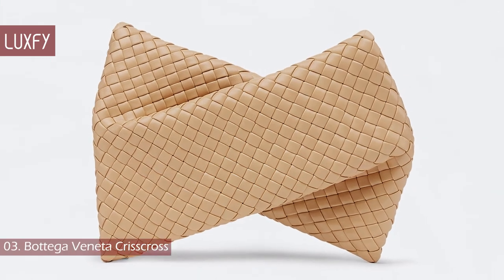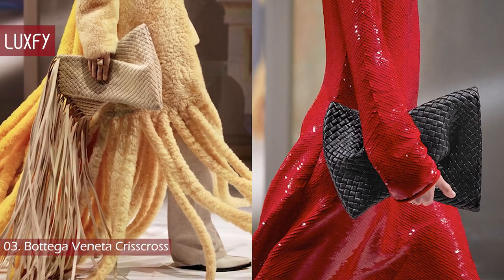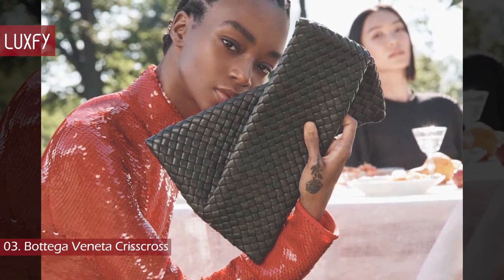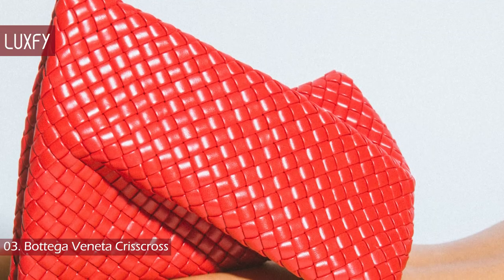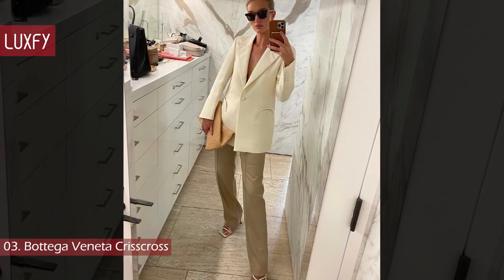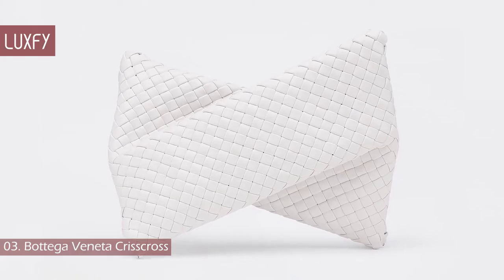Number 3: Bottega Veneta Criss Cross. The Criss Cross Clutch made its debut on the Fall-Winter 2020 runway. Reminiscent of a tuxedo bow, this is a unique design you won't find in any other brand with any other designer. The bag features the iconic Intrecciato Weave, and the Criss Cross effect also seems to be an interpretation of that. It is also a favorite of Rosie, and is a great representation of quiet luxury. It is sold for $2,800.